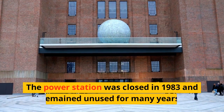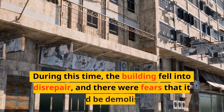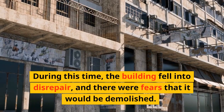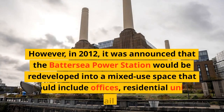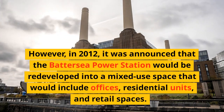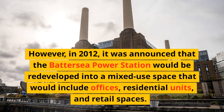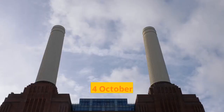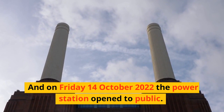Fact 3. The power station was closed in 1983 and remained unused for many years. During this time, the building fell into disrepair, and there were fears that it would be demolished. However, in 2012, it was announced that the Battersea Power Station would be redeveloped into a mixed-use space that would include offices, residential units, and retail spaces. And on Friday, 14 October 2022, the power station opened to the public.